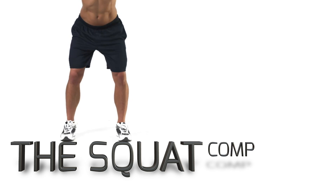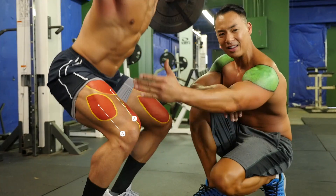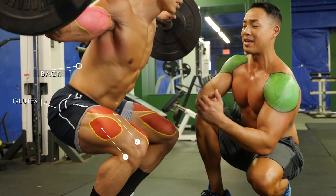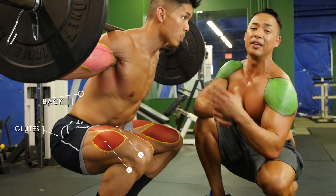Now compare it to this simple compound exercise — the squat. As you can see, all of the muscles we have highlighted here are being worked during squats. Not only that, he's also working his back, his glutes, and everything else involved in a squat.